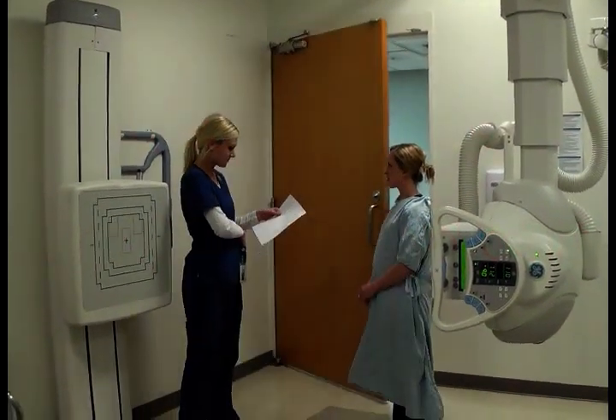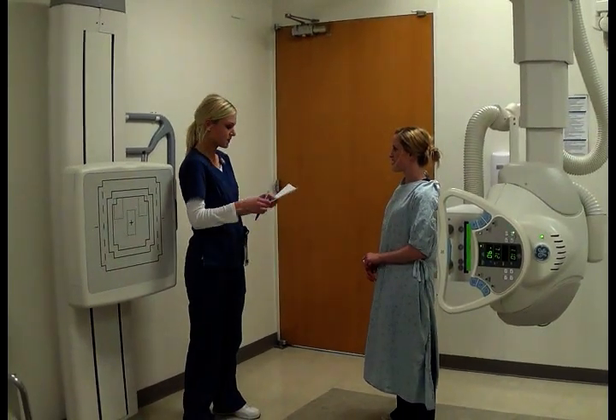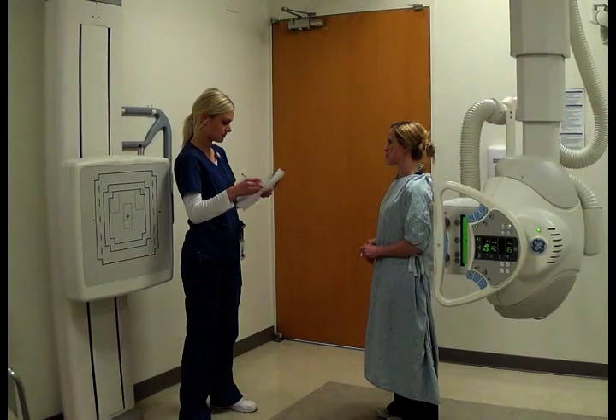Can you tell me your last name? Smith. And your date of birth? 8-25-9. So what's been going on? I've been coughing for a week and I have some shortness of breath.